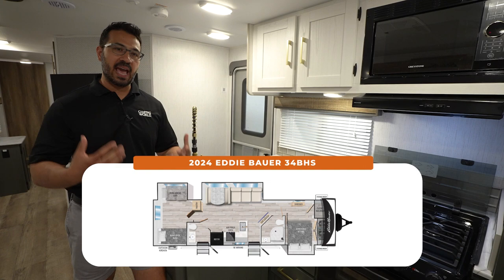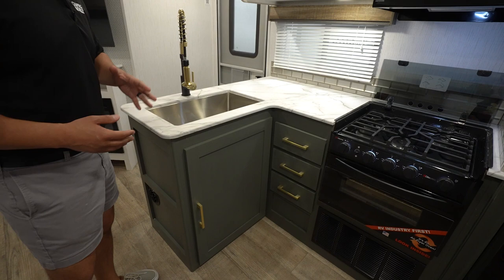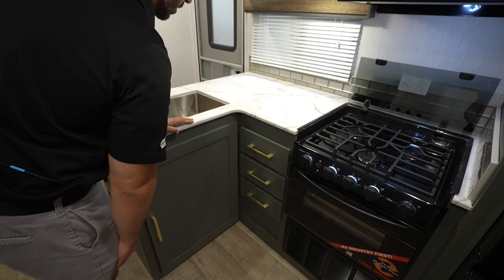If you know Eddie Bauer and you're familiar with the brand, you will certainly recognize the green here. They did it on the cabinets, on the lowers, and honestly it works. It's gorgeous, especially with the champagne bronze poles. It's a really nice color combination. For storage, you have great pots and pans storage underneath the sink, and three full extension ball bearing drawers with the top one already divided for your flatware. That's going to be a huge win.